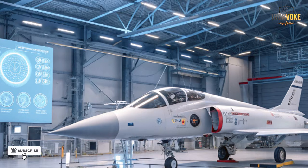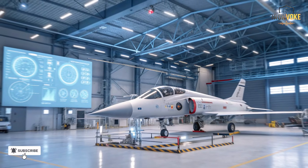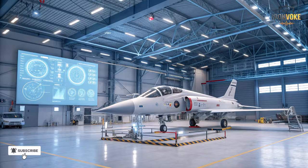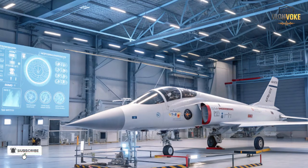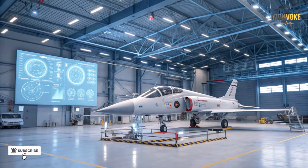Each combat success reinforced Israel's confidence in the platform. It proved that the Adir wasn't just a modified F-35 — it was a battle-proven asset, perfectly engineered for Israel's defense needs. The lessons from these missions now shape every new upgrade the Adir receives.